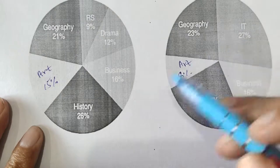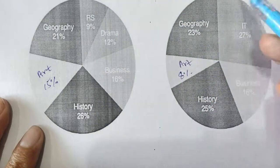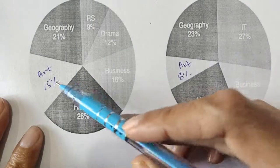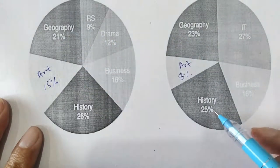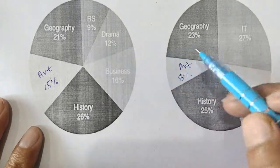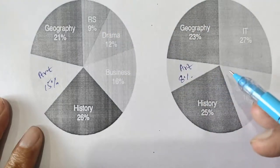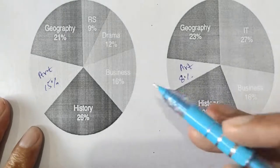You can see what was the most popular subject — history — and how it changed. In 1995 history was the most popular subject, but now IT is 27 percent. Art is 15 percent in 1995 and just 8 percent now. Geography was 21 percent and has increased to 23 percent. For RS and drama there is no data available now, and business remains at 16 percent — no change.